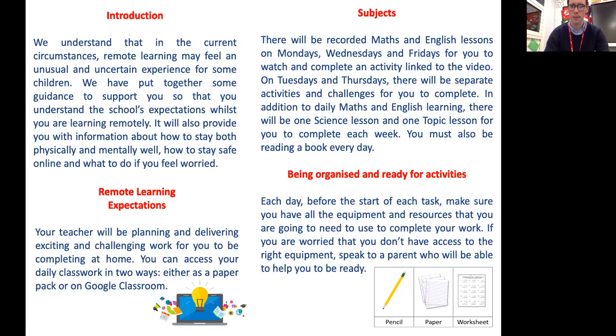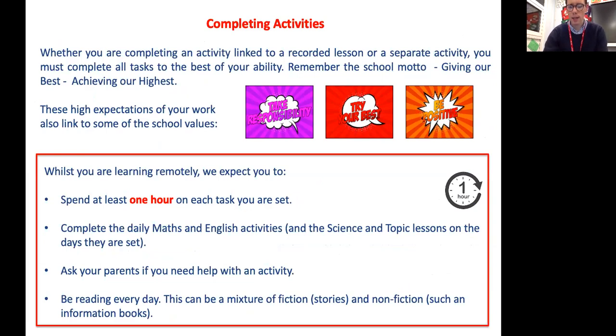Whether you are completing an activity linked to a recorded lesson or a separate activity, you must complete all tasks to the best of your ability. Remember the school motto: giving our best, achieving our highest. These high expectations also link to the school values: take responsibility for your home learning, try your best, and be positive even if sometimes you don't feel like it. Whilst learning remotely, we expect you to spend at least one hour on each task, complete the daily maths and English activities, and the science and topic lessons on the days they are set. Ask your parents if you need help, and be reading every day — a mixture of fiction and nonfiction.